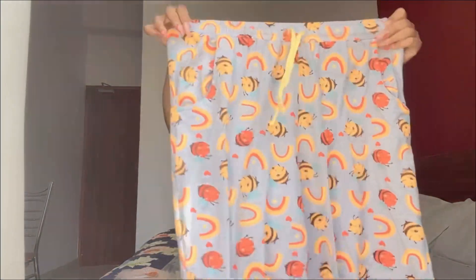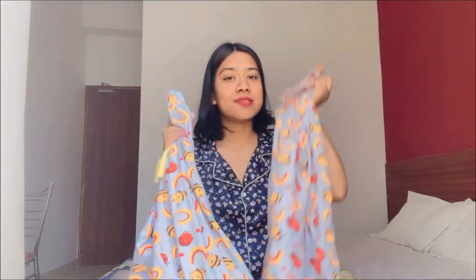This is also in size M and has three-quarter sleeves. This is the bottom part of the night suit, and look at this yellow string — it looks so cute. Since it's 100% cotton, it's a win-win situation in the summer.